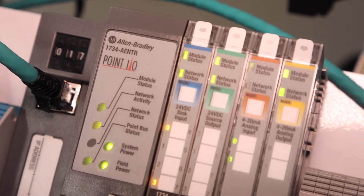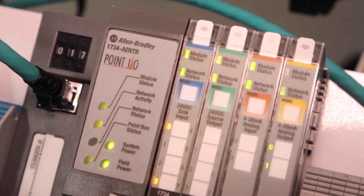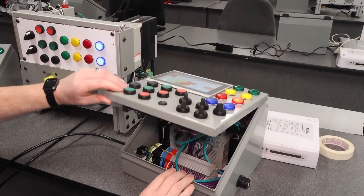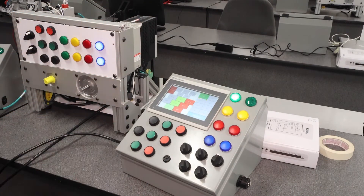The electrical mechanical technology diploma is the whole first year of the program. Students learn about the mechanical power transmission systems, as well as electrically controlled hydraulics and pneumatics.